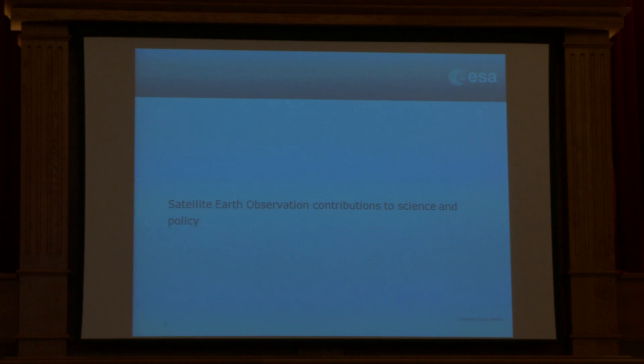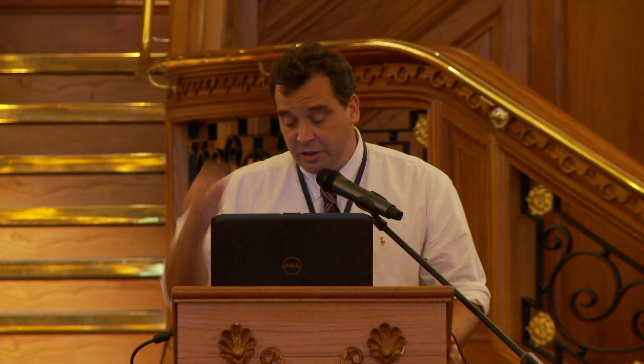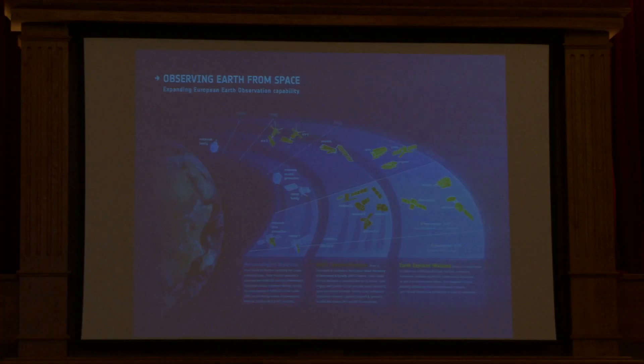So, satellite Earth observation in terms of science and policy. The European Space Agency — some of you might have seen this slide before — we've been developing satellites since the very first Meteosat satellite back in the 70s. We're now building the second generation of geostationary Meteosat satellites, and developing the third generation. We've got the first generation of polar Earth observation meteorological satellites up and running and working on developing the second generation.